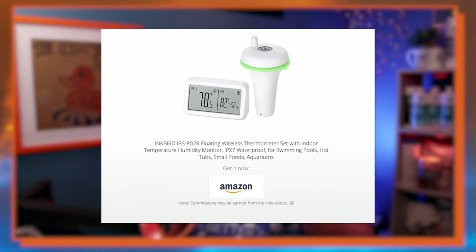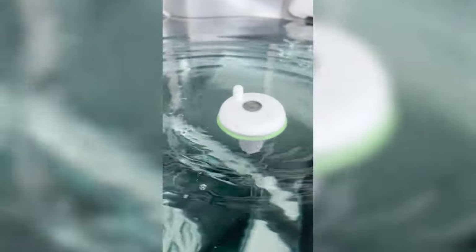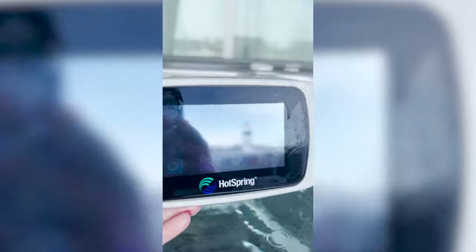The next thing is the digital thermometer. I did a video on this earlier this year. I didn't think I'd really enjoy it because I thought with all the other stuff and the lights on the outside of the hot tub it wouldn't be a big deal — but this has been a game changer. You put it in the hot tub, put a couple batteries in, it floats around and sends a signal to a display in the house so you know exactly what the temperature is.